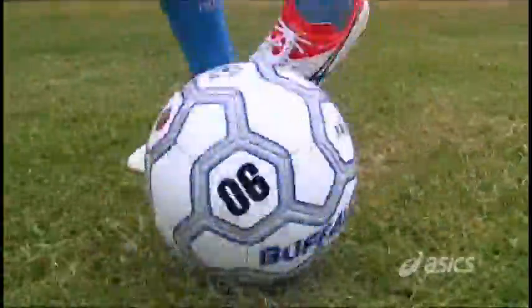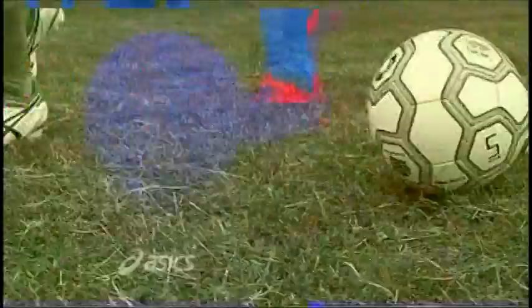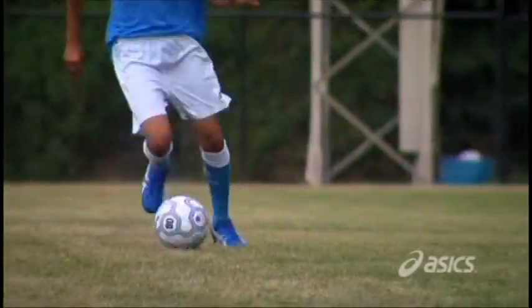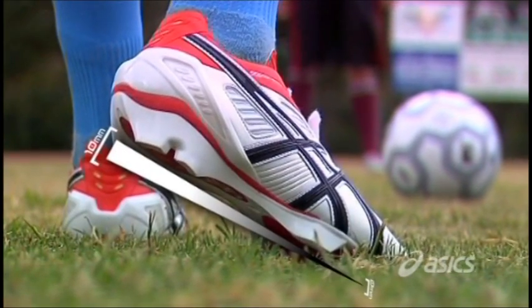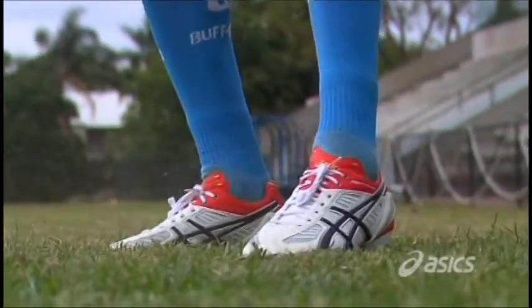Most importantly, HG 10mm alters muscle firing patterns. Our research tells us this may be very important in protecting against specific muscle injury, especially the hamstring. HG 10mm is a true innovation in football, and like so many ASICS innovations, is destined to be the benchmark technical feature of football boots.